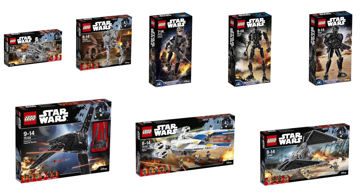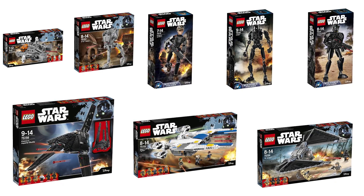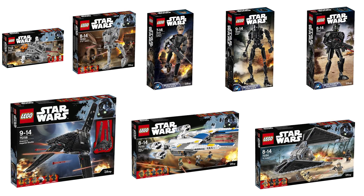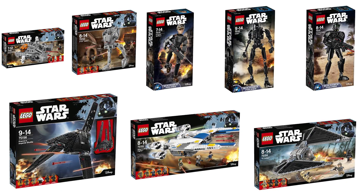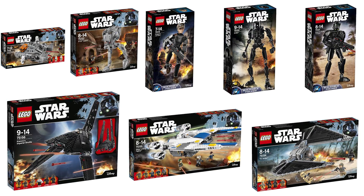And there we have it — all eight of the new Rogue One sets. They're going to be available September 30th, which is Force Friday. So get up early; there's going to be a huge line at all your local LEGO stores, I guarantee it. We're pretty stoked about the new sets here at Brick Vault.